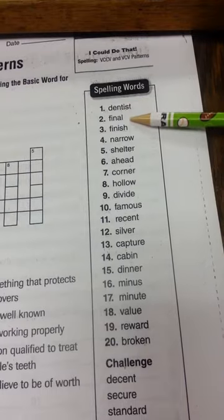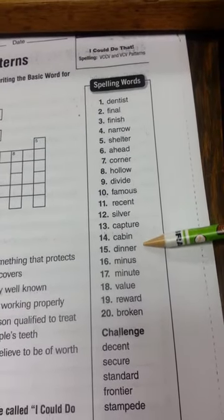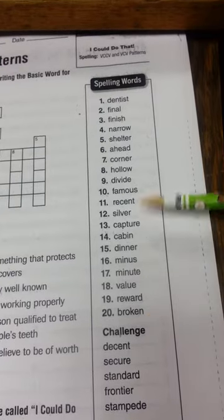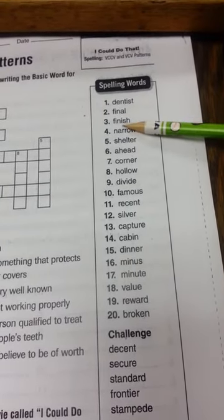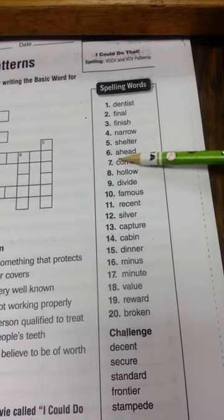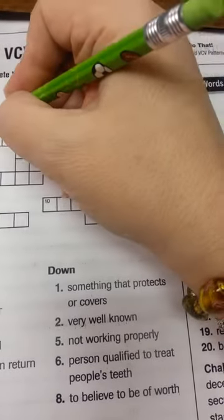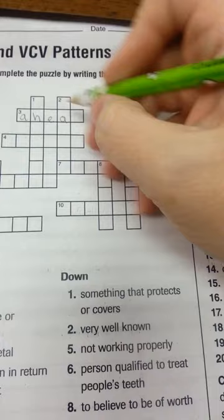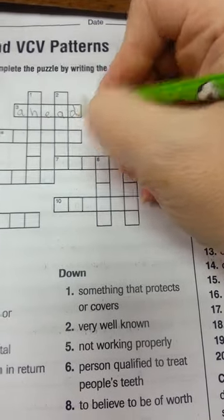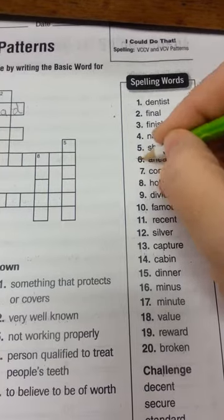So I go over here and look at these words, I'm looking for something that means 'in front of.' Right there — that means in front of somebody, ahead of someone. So I'm going to go over here and make sure I spell it correctly, then come over here and cross it off.